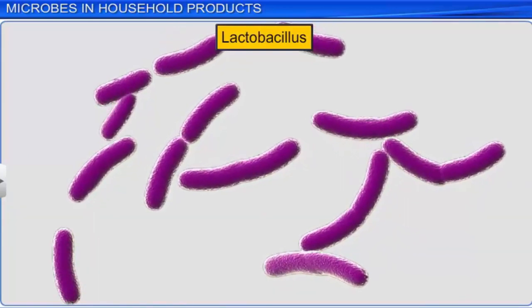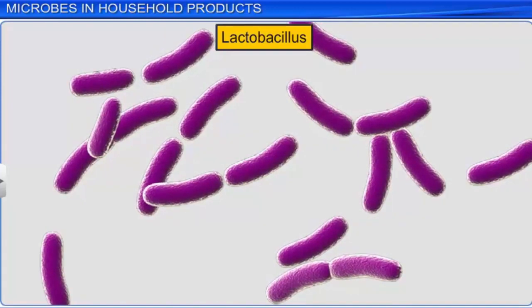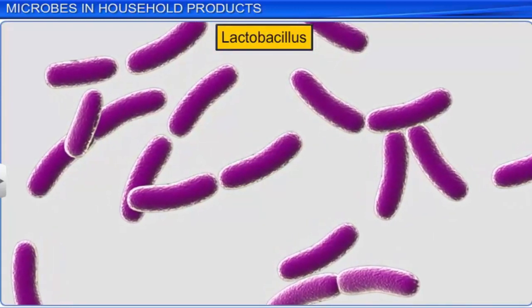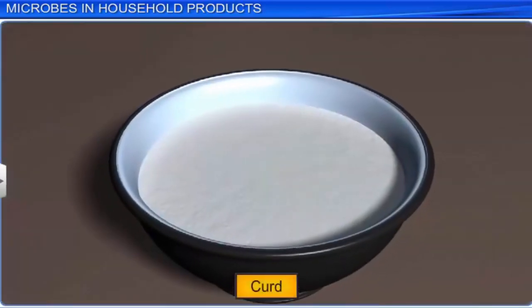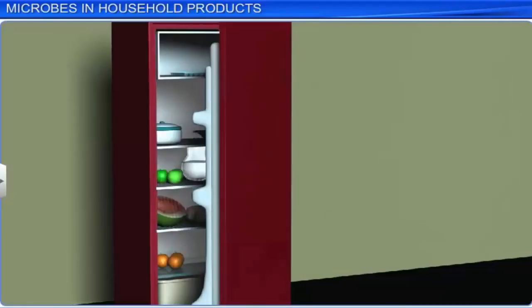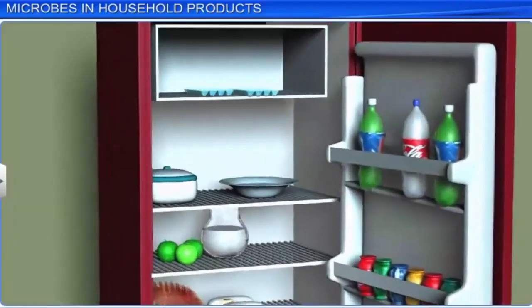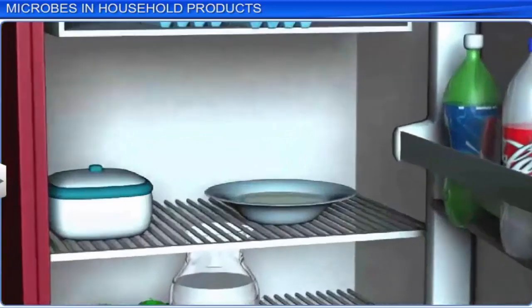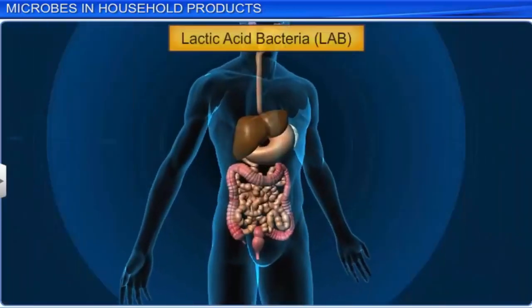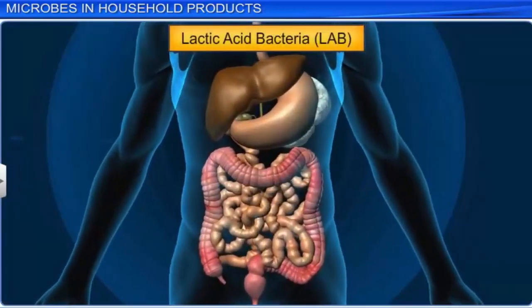The lactic acid in turn makes the milk thicker and partly digests the milk proteins, resulting in the formation of curd. LAB improves the nutritional quality as the curd now has increased quantities of vitamin B12. After the curd is prepared, it is stored in a cool place so that the LAB doesn't make it excessively sour by producing lactic acid. Another benefit of LAB is to check the presence of harmful bacteria inside our stomach.